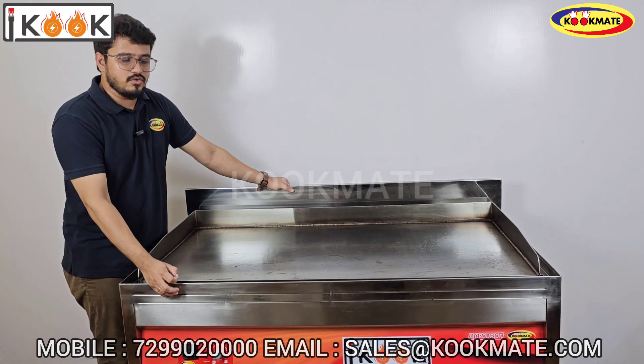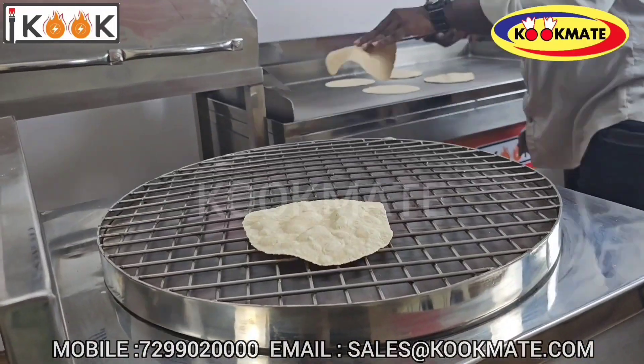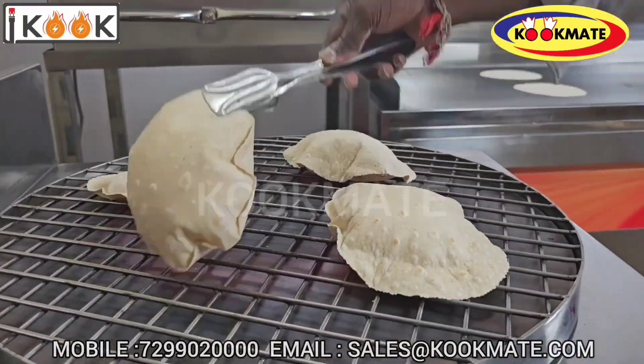You have 80% gas savings with induction. If you have bulk chapati production, you can also use the induction puffer. We are working on a separate video for that — the chapatis will be heated using the induction puffer.